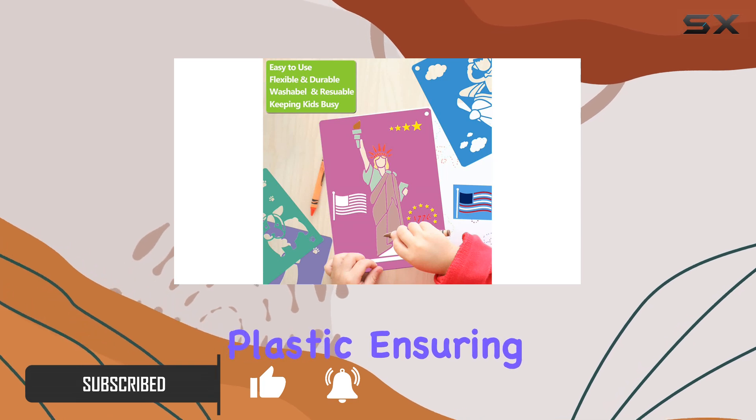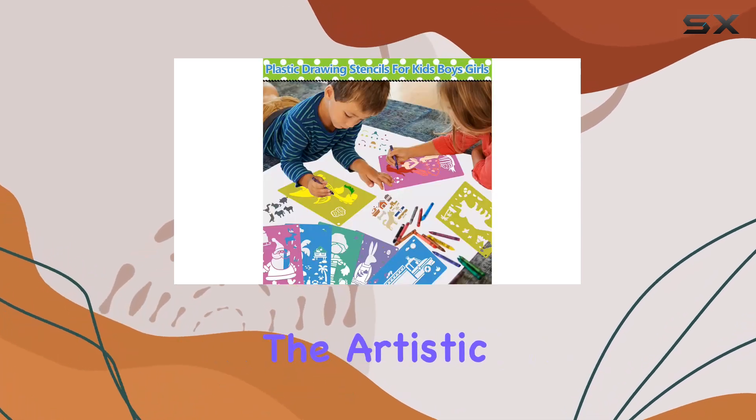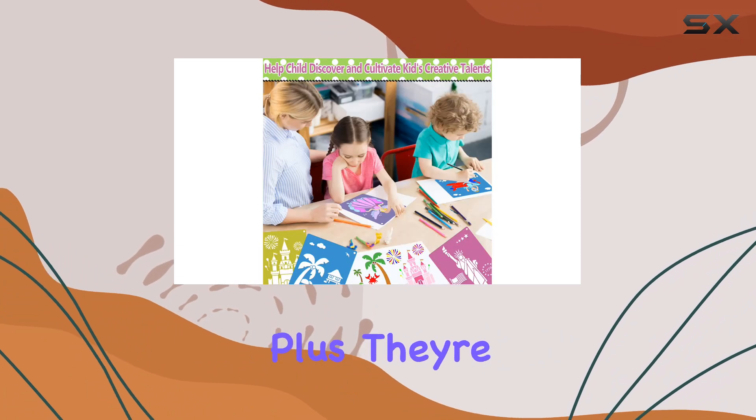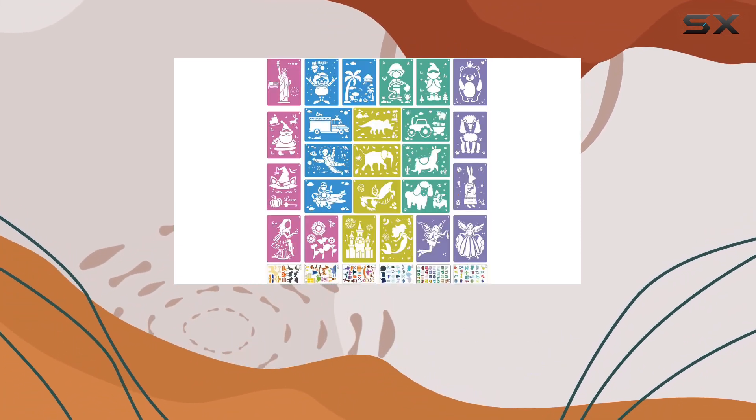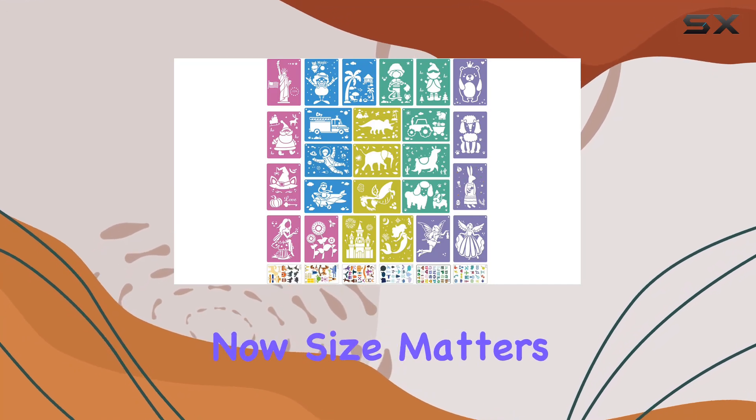These stencils are made of durable plastic, ensuring they can withstand the artistic fervor of even the most enthusiastic little artist. Plus, they're reusable and washable, which means endless hours of drawing fun without worrying about wear and tear.